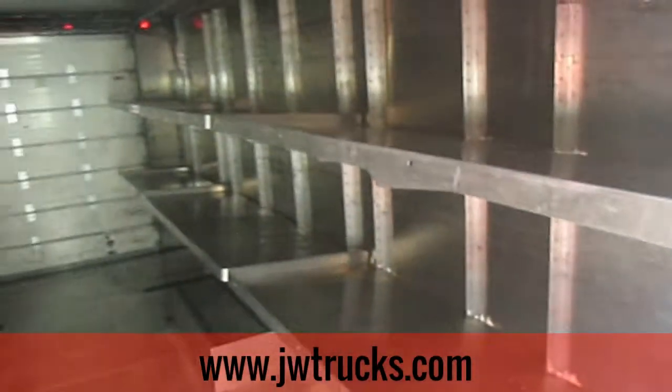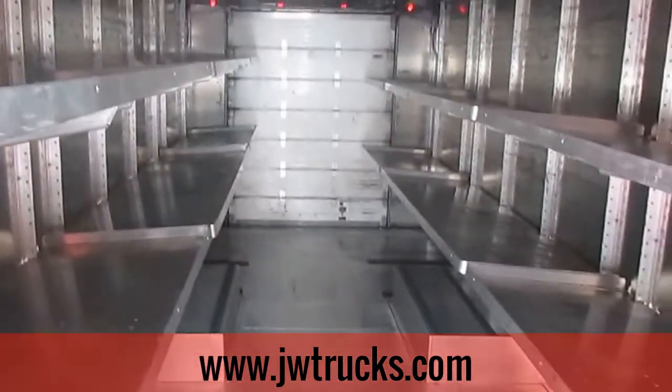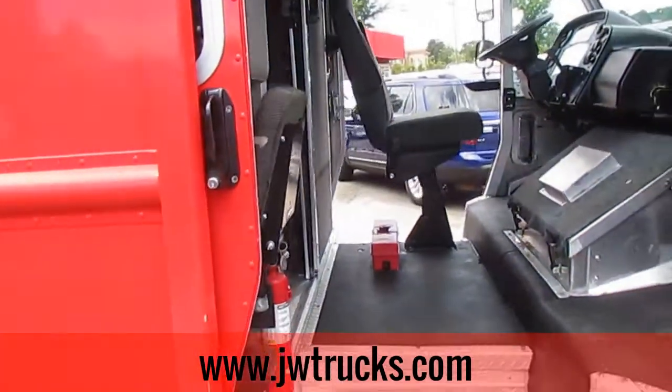There's tons of room in the back — great delivery vehicle, and it could also be converted very easily into a food truck. There's also a fold-down passenger seat on the side.